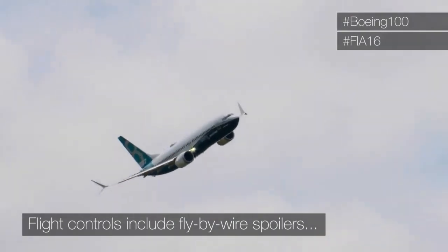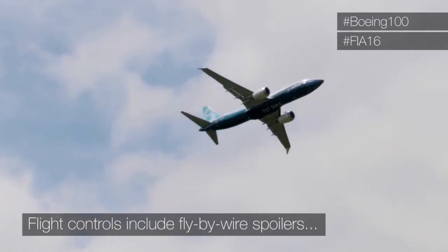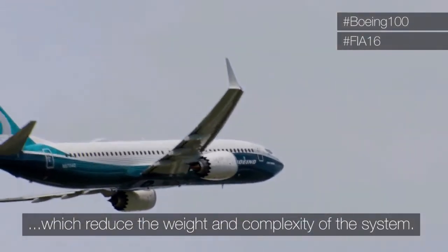You can see here waving at the crowd, and the new technology of spoilers that we use — the electronic fly-by-wire spoilers we have on the aircraft — have improved the rolling capability.